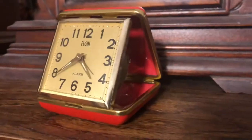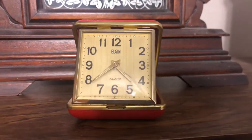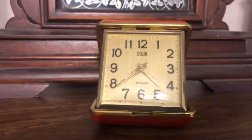The clock works great and so does the alarm. I picked this up at a little antique mall for $15, and what's unusual is the fact that it's red. Usually they're brown.